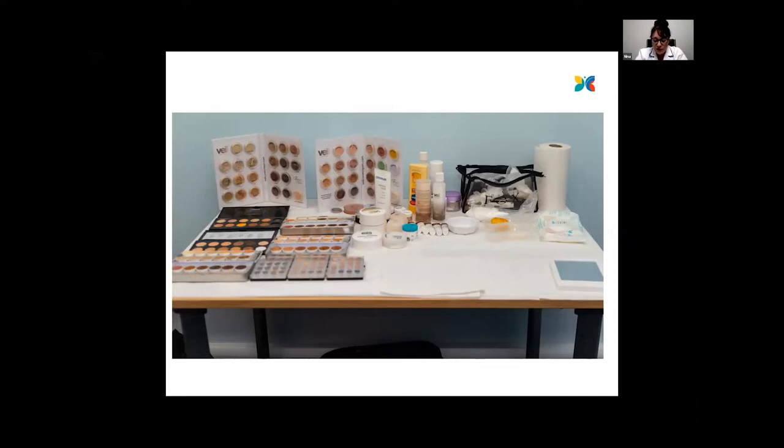The camouflage products that we use at Changing Faces are long lasting and they're also waterproof. You can go on the beach and swimming in pools and these products will stay on when you swim. You could also go in the sauna and steam rooms and exercise in gyms, and if you perspire quite a lot, they will still stay on.